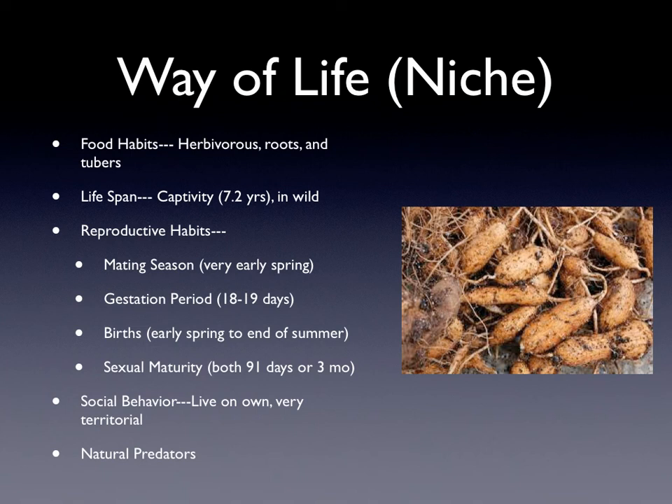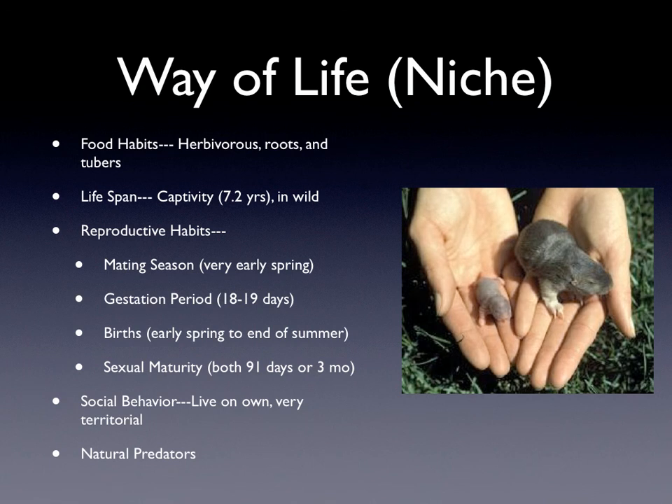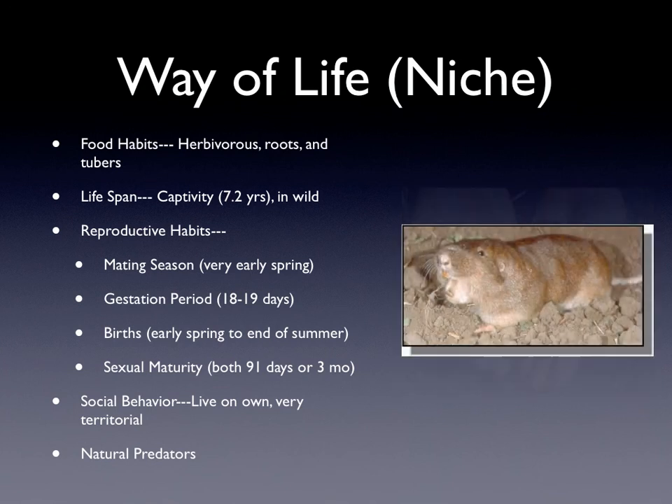meaning vegetables that grow underneath the soil like beets and sweet potatoes. The reproduction habits are that they mate in the very early spring and their gestation period is 18 to 19 days. Their birth will be early spring to end of summer, which depends on when they start mating. They become sexually mature at 91 days or 3 months, and that goes for both males and females.